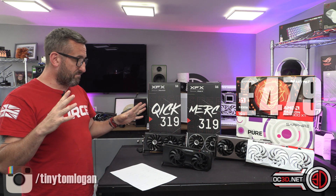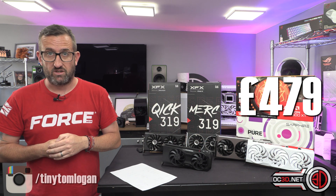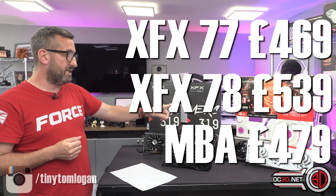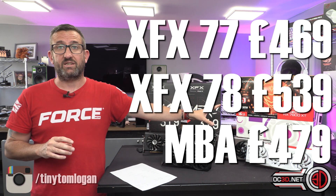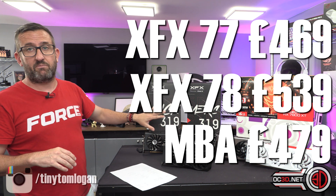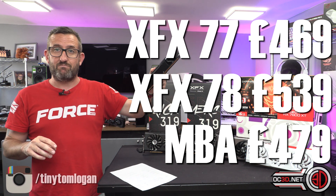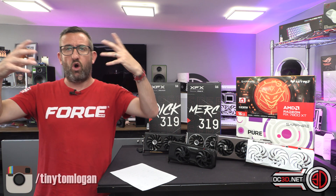The main pricing from AMD for the 7800 XT is £479. The XFX Merc 319 model is going to be £539 — that is their top-of-the-range model. I'm assuming Sapphire will come in around that anyway. The 7700 XT, this being their top-flight model, is going to come in at £469 — so it's ten pounds cheaper than an RTX 4070.